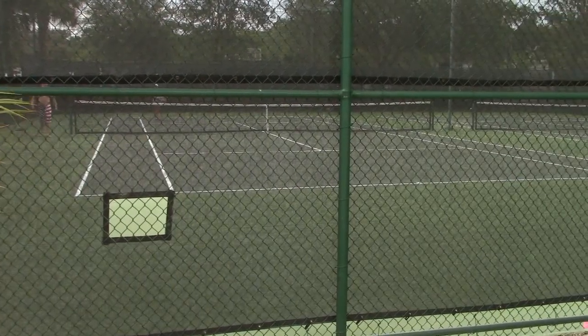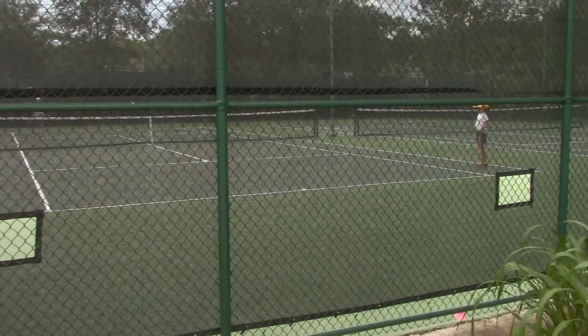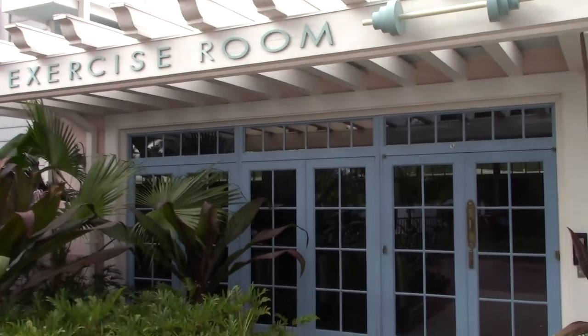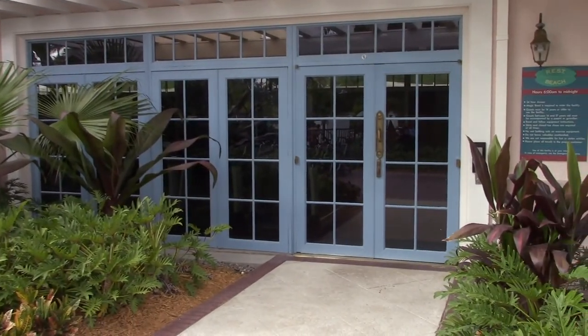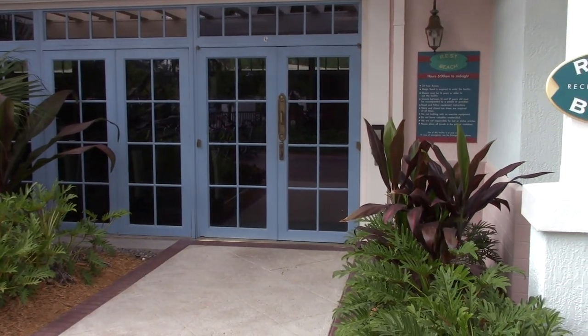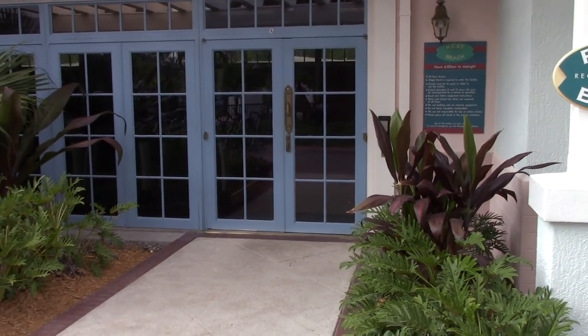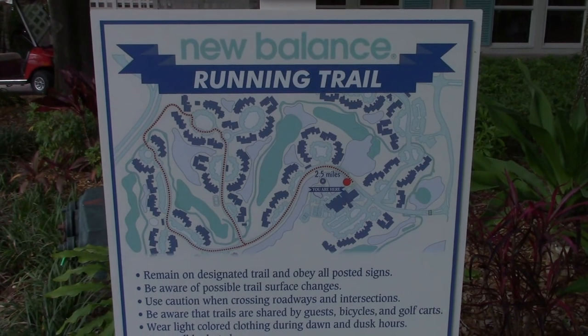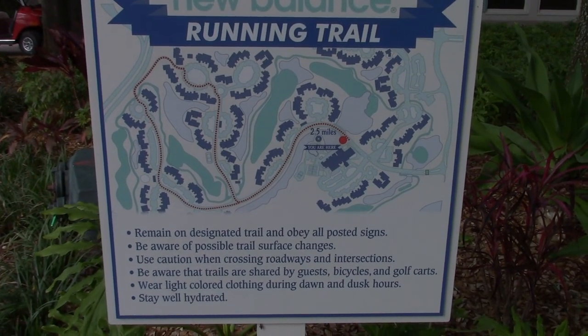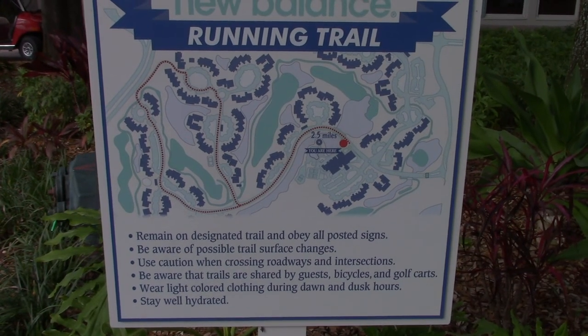You also have the tennis courts and an exercise room with various types of exercise equipment inside. There's also a nice running trail — two and a half miles — that goes all the way around the majority of the resort.